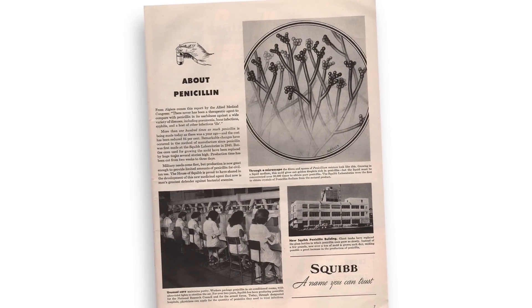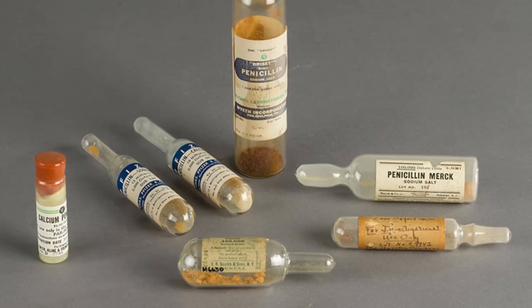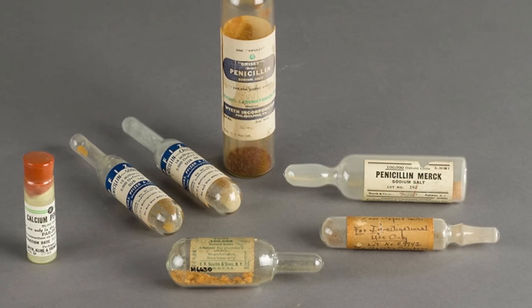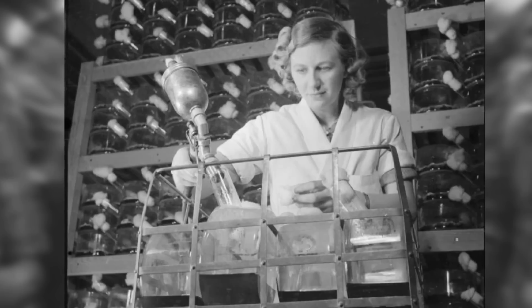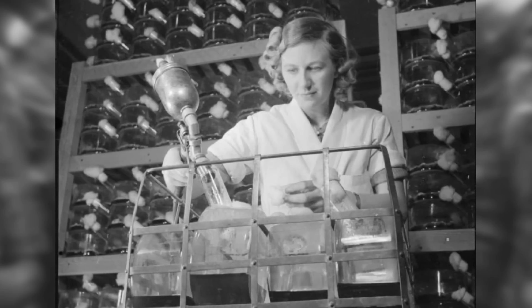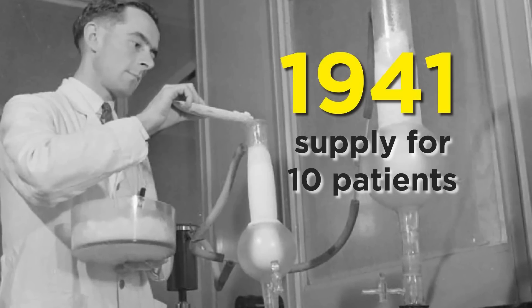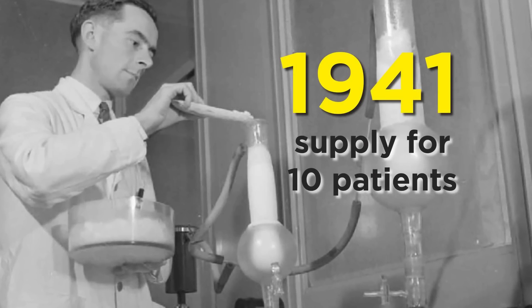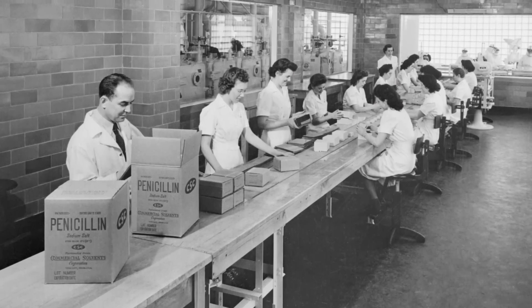The years that followed were a period of feverish activity. Penicillin G proved far superior to the sulfa drugs in treating infections. Urged by the military, the US pharma industry worked around the clock to produce enough penicillin to potentially treat all US soldiers involved in the war. In 1941, the world's supply of Penicillin G was only enough to treat ten patients, but the US War Production Board created a plan to accelerate production at all participating companies.